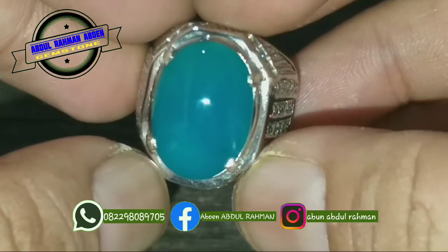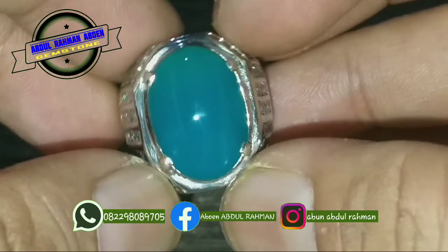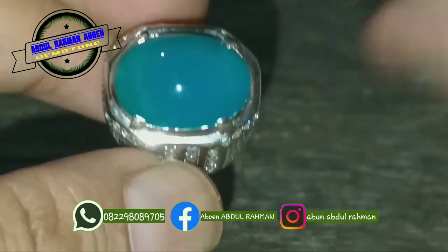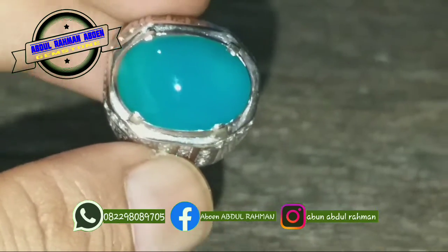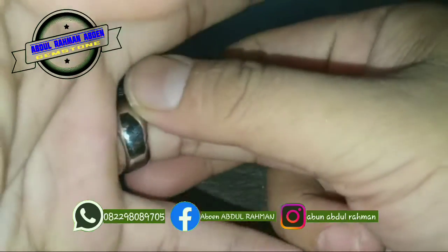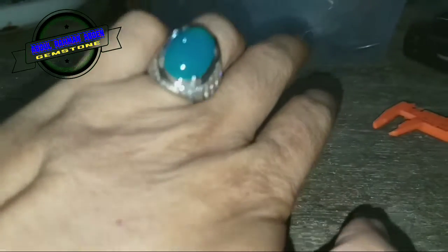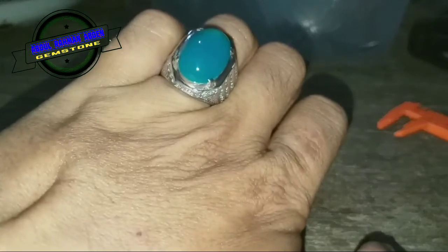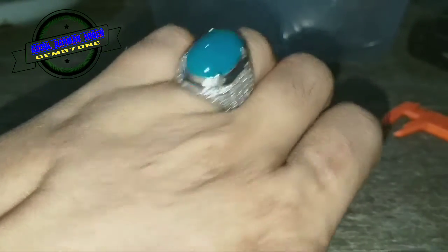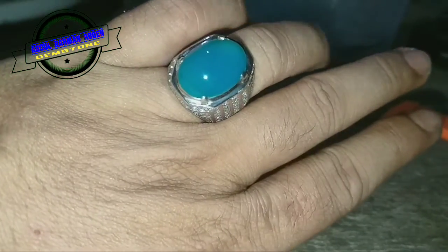Barang enak, Bacan Doko jenis Majiko. Ini saya zoom, dan bisa saya perjauh seperti ini. Nah, ini aslinya bos, jauhnya, dengan balutan ring perak ukuran 18. Barangnya enak kan, di jaringnya seperti ini.